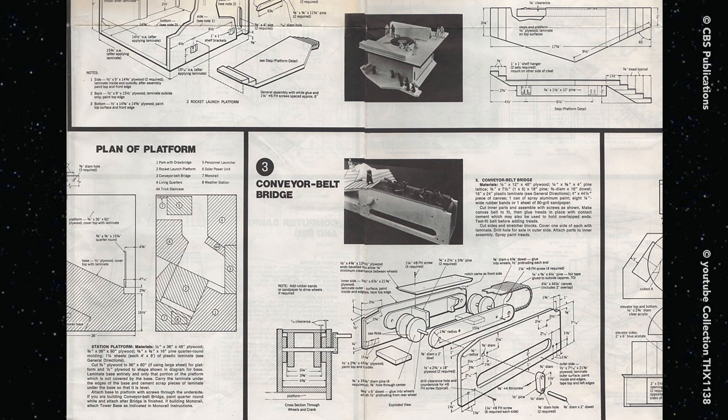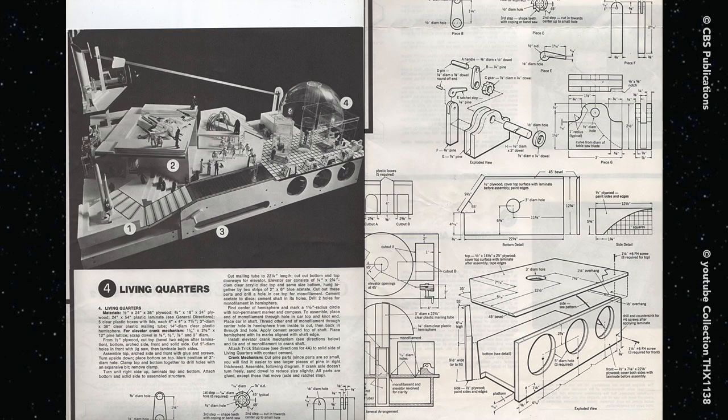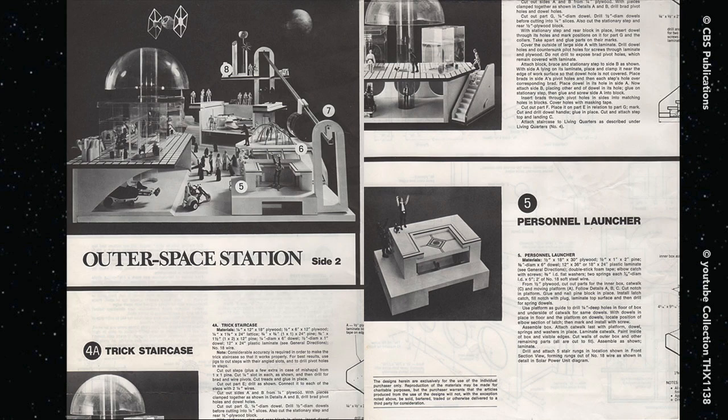The fold-out plans are 22 by 34 inches, double-sided. The Empire designed an incredibly detailed and interesting layout. They employed Micronauts in the photos, which I also had.